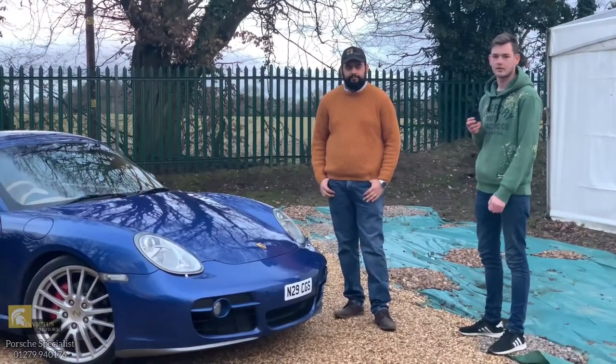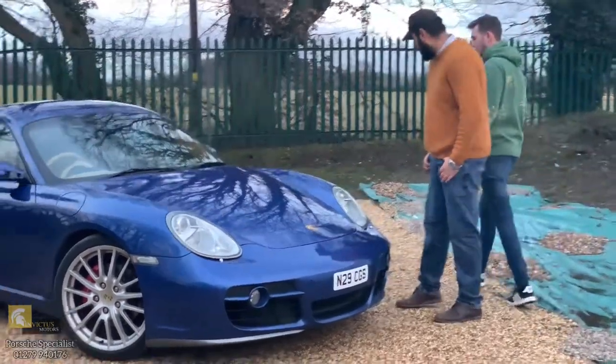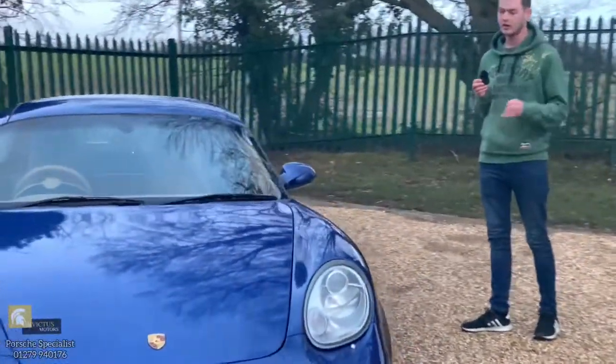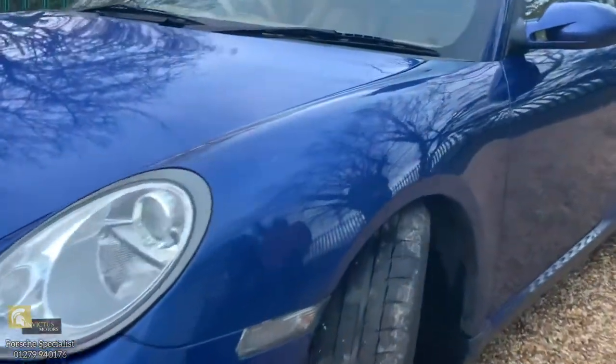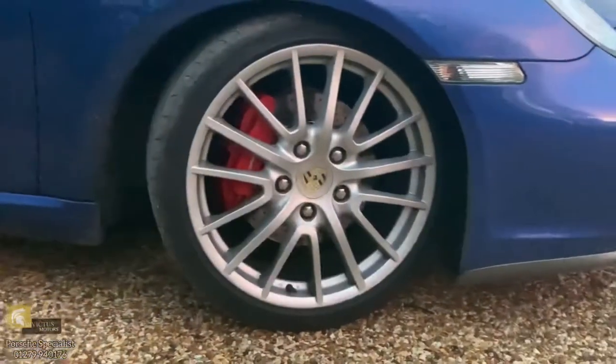They're doing a consignment sale for me. In my ownership, I've put new Michelin Pilot Sport tires on — Porsche N2 rated — to keep the Porsche factory warranty, if that's your thing. The car also has 19-inch sport design alloys, which is a very nice optional extra.